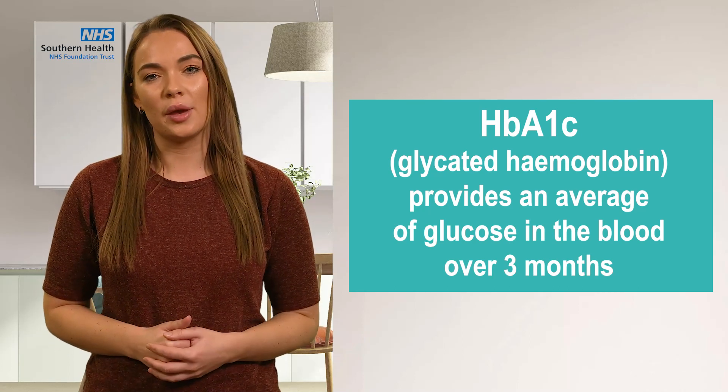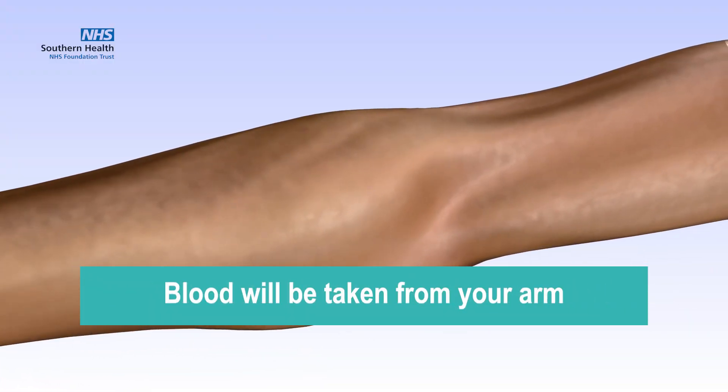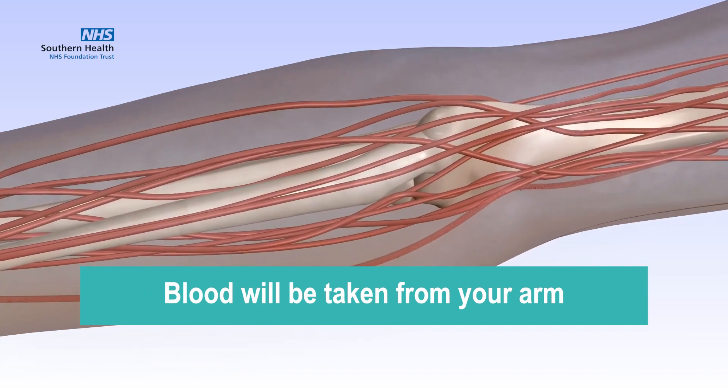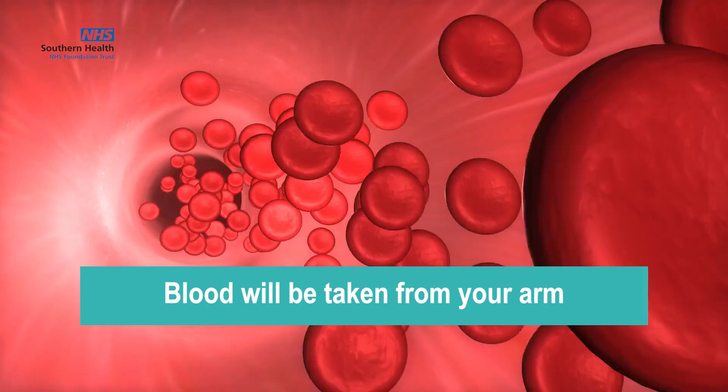To measure your HbA1c, blood will be taken from your arm during a standard blood test, and is therefore different to a finger prick test that measures your current blood glucose level there and then.